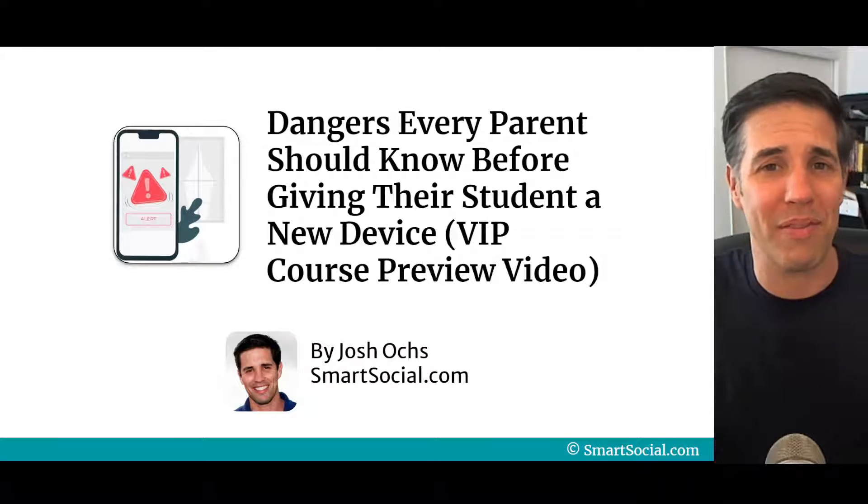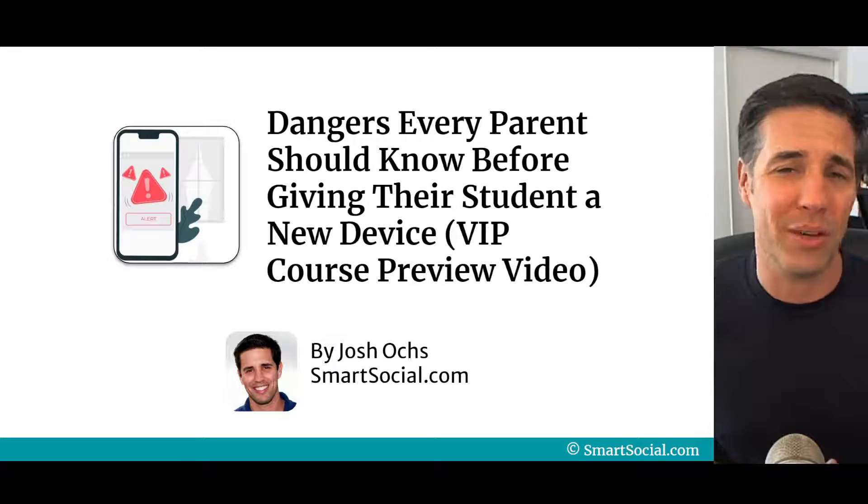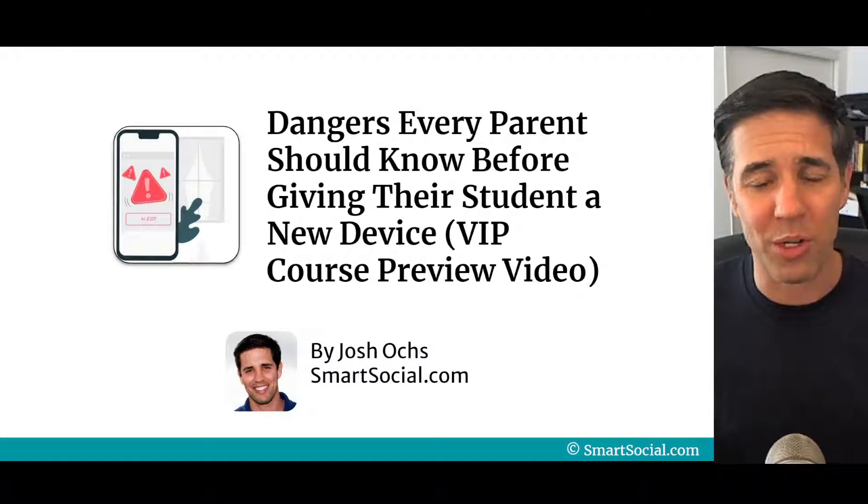This is our VIP program, the Very Informed Parent Program. It has student videos in it as well. This is a course preview video.